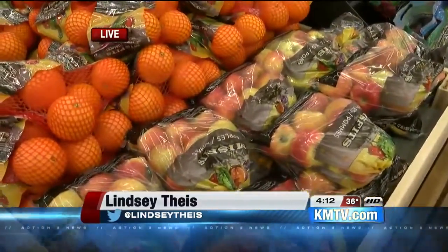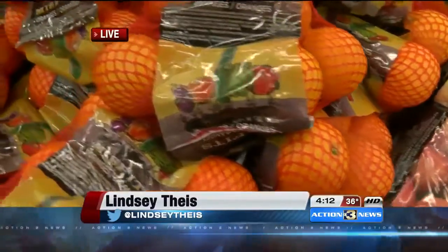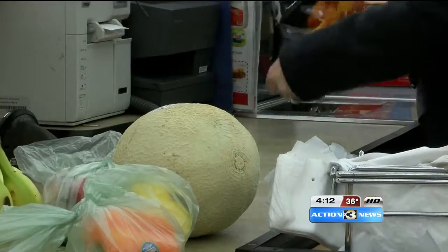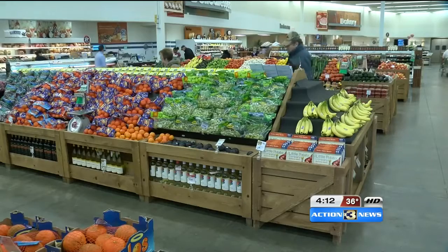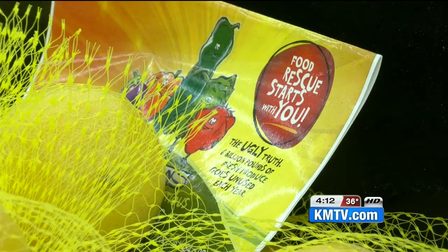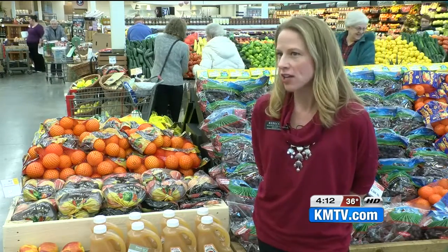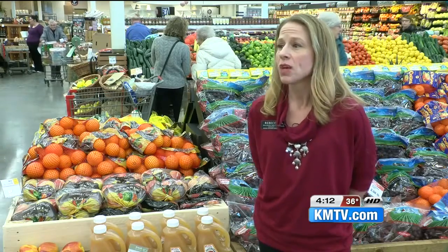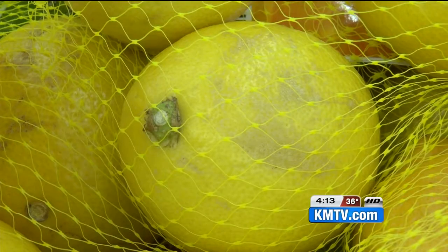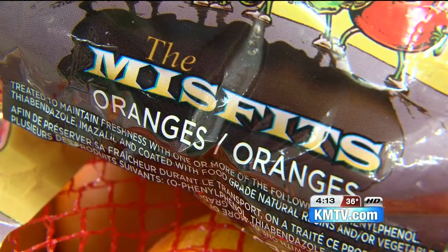So now Hy-Vee has partnered with some distributors that are selling these misfit fruits. At the store, you may be used to paper bagging your produce, but just because this stuff may need a bag, don't call it ugly. I've used words like "cosmetically challenged fruits and veggies" — more visual character. These misfits, ugly produce packaged and sold at area Hy-Vees, is part of their push to go greener.